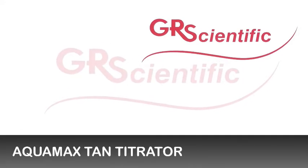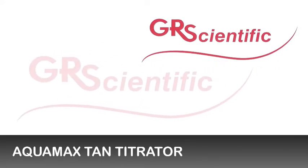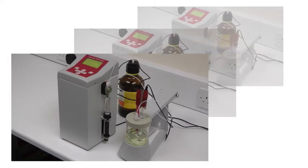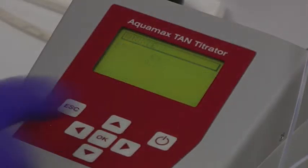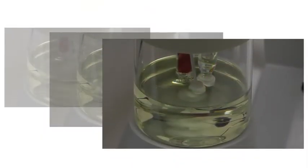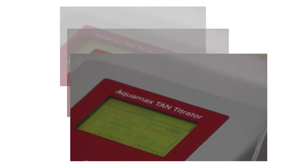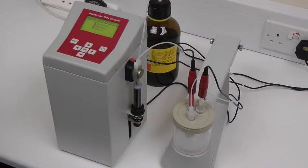GR Scientific's Aquamax TAN Titrator is designed to determine acidic constituents in petroleum products, lubricants and transformer insulating oils. It conforms to ASTM D664 and offers maximum specification and features whilst being priced at a very competitive level.